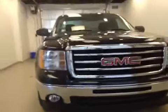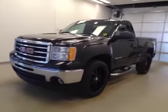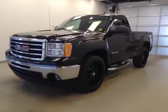Once again, this is stock number 133649, a 2013 GMC Sierra 1500 regular cab, four-wheel drive, exterior color is onyx black.